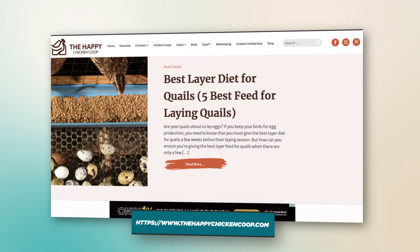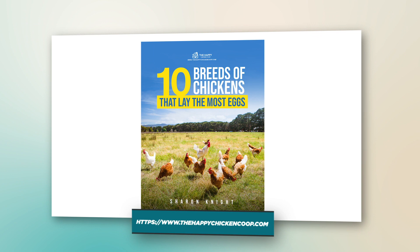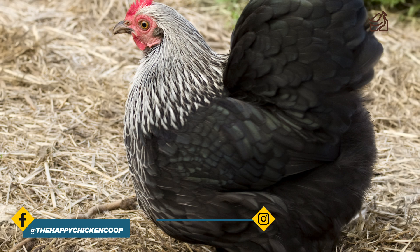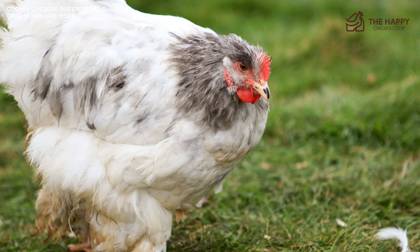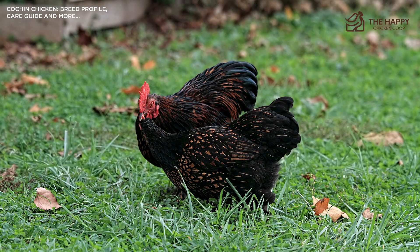Without further ado, let's get into it. The big fluffy Cochin Chicken begs to be picked up and cuddled. They have been seducing people for a long time now and aren't about to stop any time soon. They've been described as head-to-toe feathers, an apt description for these beautiful birds. I'll walk you through their history, their varieties, their general disposition, and health issues before making sure they're the right hen for you.